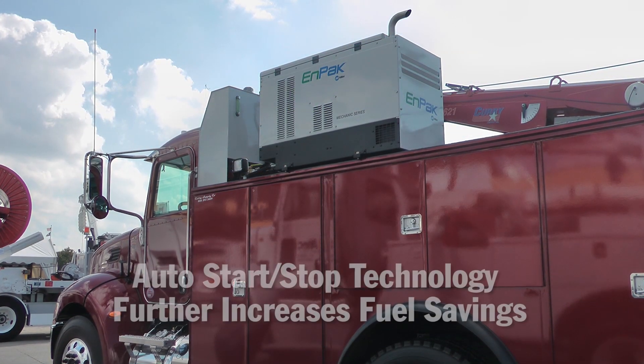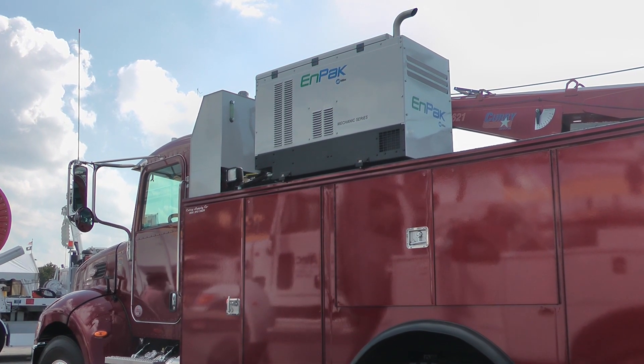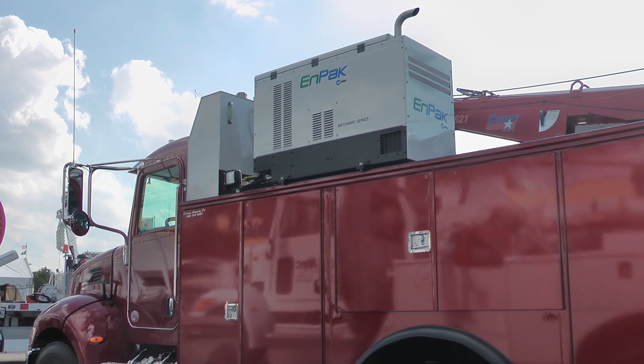Auto Start Stop further increases fuel savings by shutting off MPAC when it's not needed. When a load is applied, the engine starts, providing the power needed to perform the job.